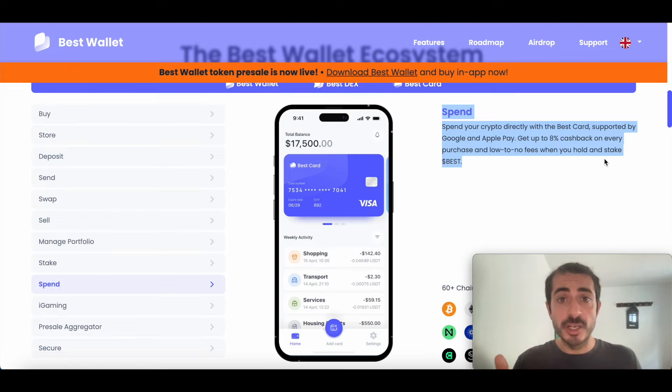You can get up to 8% cashback on every purchase and low to no fees when you hold and stake BEST. This is so great — imagine you can just go around and make purchases with your phone thanks to Best Wallet. And while you spend your tokens, you will get 8% cashback. So it's actually convenient to spend your crypto. You can spend and earn 8% on your purchases, which is really impressive.